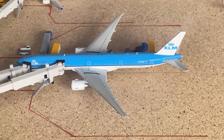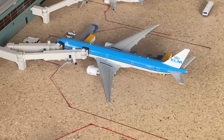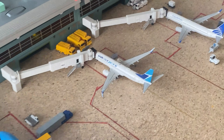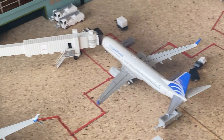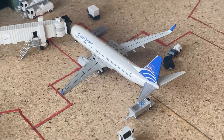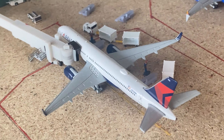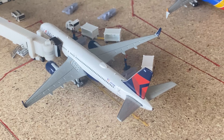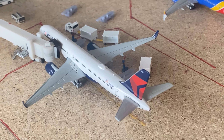Here we have the 737-900ER daily service from KLM to Amsterdam — this is their summer upgrade, pretty cool to see that. WestJet 737-800 to Calgary. We have the 737-800 for COPA to Panama City. Delta 757-200 — this is the high density variant — this aircraft came in from Montego Bay and will be going up to Bogota, Colombia.